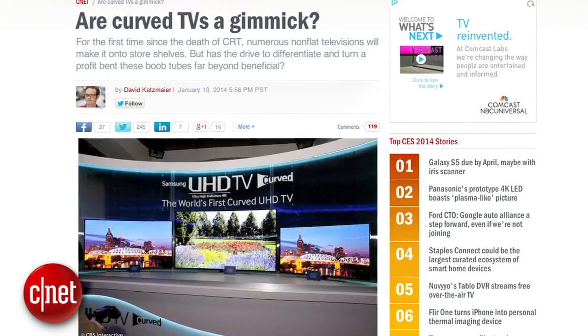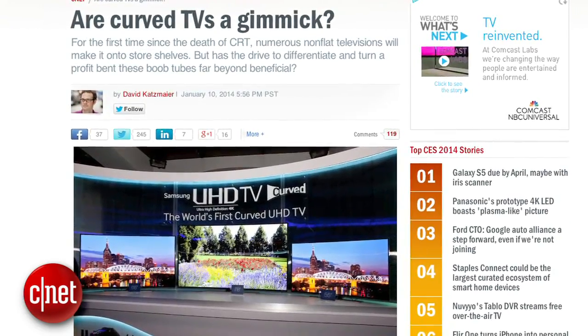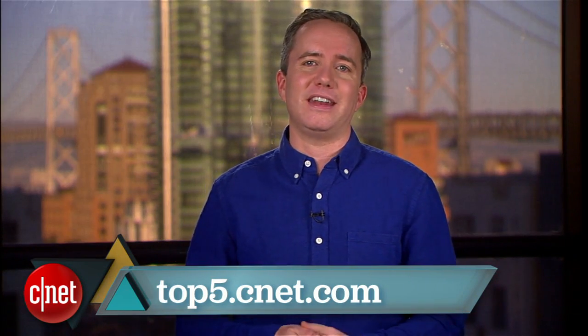So there you go — 5 reasons to keep your flat screen flat. For more in-depth reasoning on the appeal and drawbacks of curved screens, check out David Katsmeyer's post on CNET titled 'Are curved TVs a gimmick?' And of course, for more top fives from me, go to top5.cnet.com. I'm Donald Bell, thanks for watching.